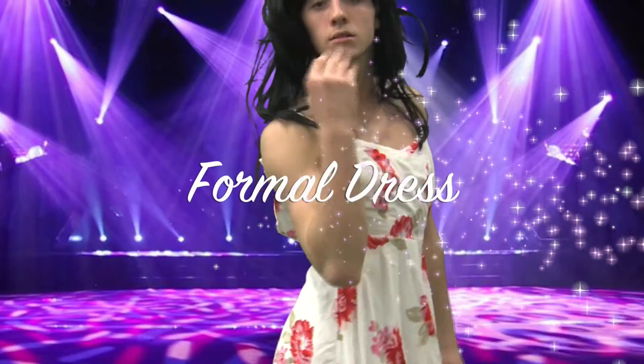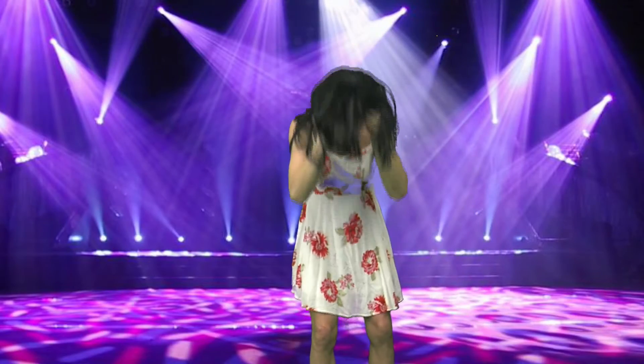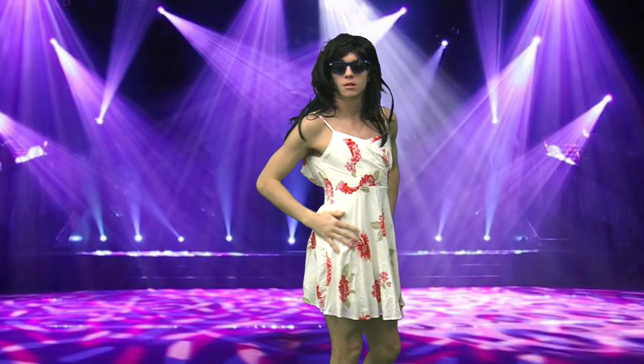Last but certainly not least, we have a formal white dress, perfect for the night out with the girls and maybe even your man. This dress will be simple but stunning, leaving everybody in awe as you enter the room.